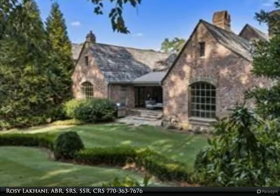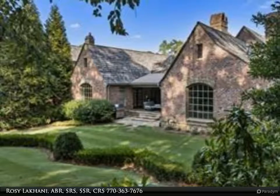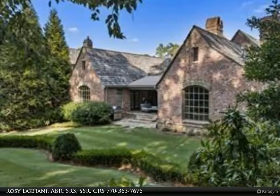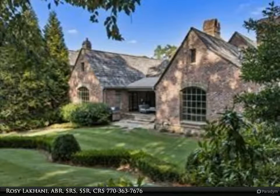Hand-scraped pegged oak floors throughout. Vaulted paneled library with fireplace. The terrace level features the ultimate entertaining space with a handcrafted bar with Sub-Zero refrigerator, Fisher & Paykel dishwasher, and hidden Wolf oven, microwave, and warming drawer.